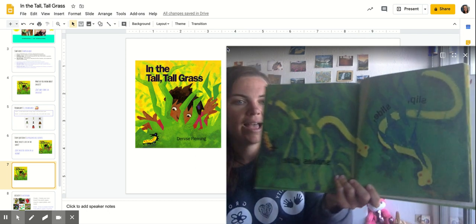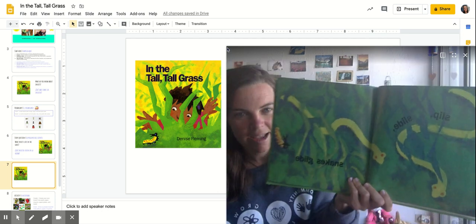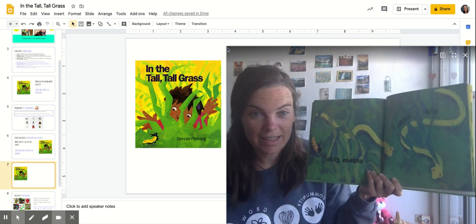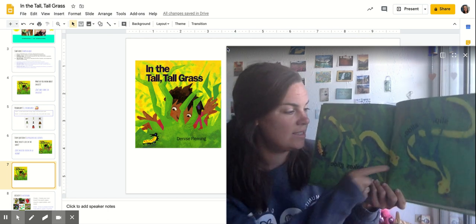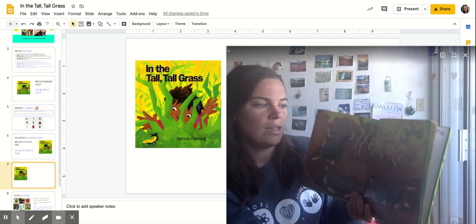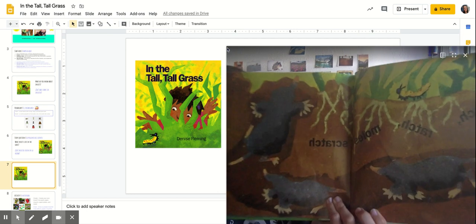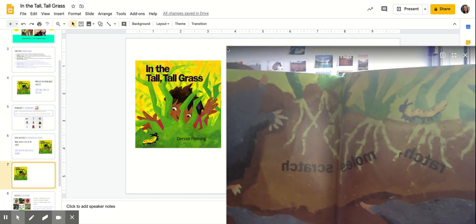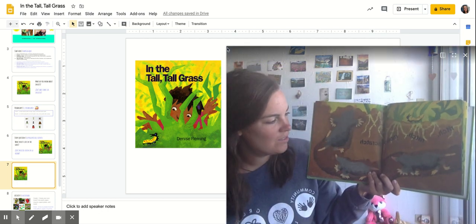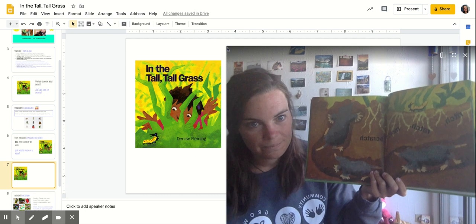Slip, slide, snakes glide. Hmm, are snakes insects? No, they don't have any legs and they don't have antennas. Snakes are reptiles but they live in the grass sometimes too. Rich, ratch, moles scratch. Hmm, is a mole an insect? No, it only has four legs. A mole is a mammal like us.